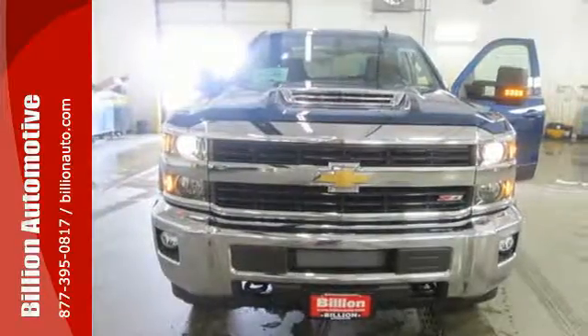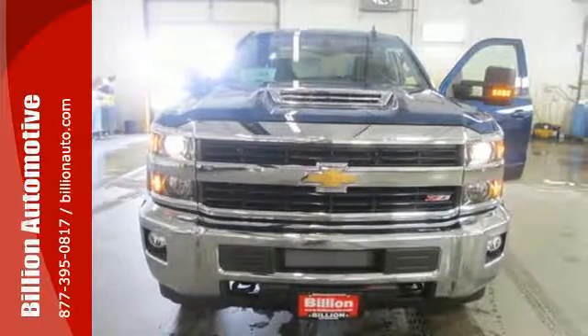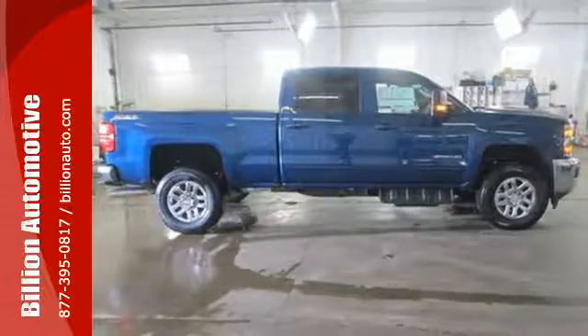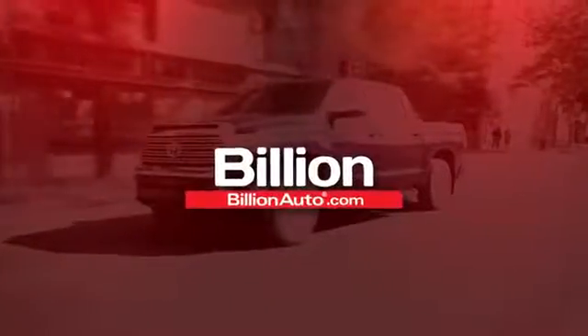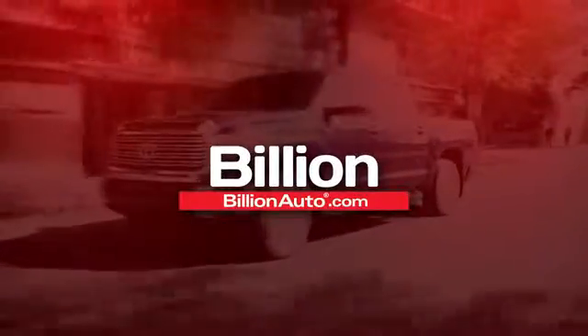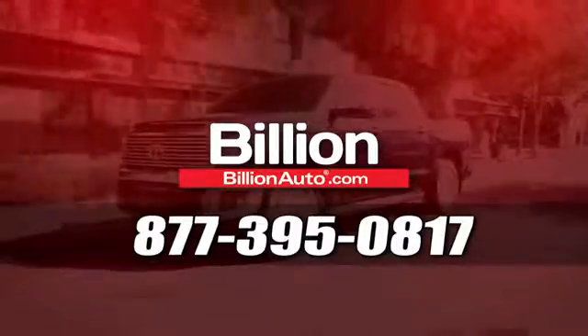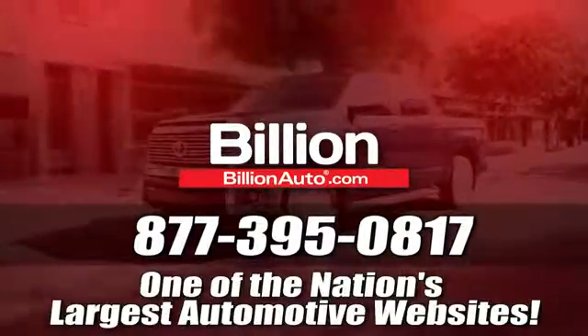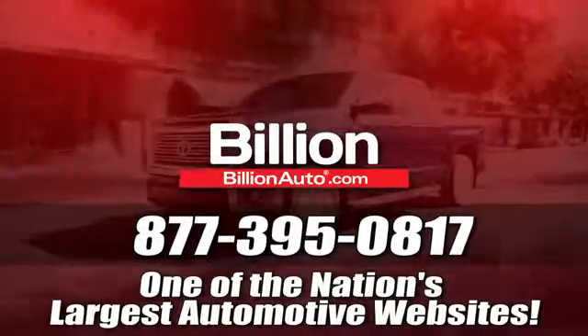It's ready to handle the stress of your day, and then some. Check out the Silverado 3500HD today. BillionAuto.com will deliver right to your door. Call 877-395-0817 today. BillionAuto.com is one of the nation's largest automotive websites.